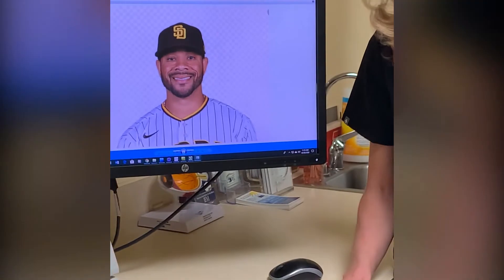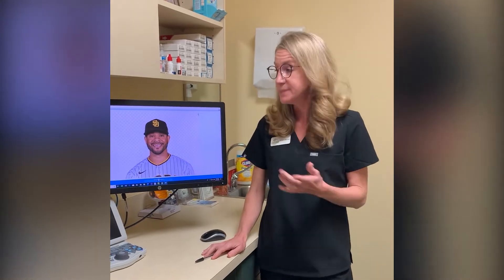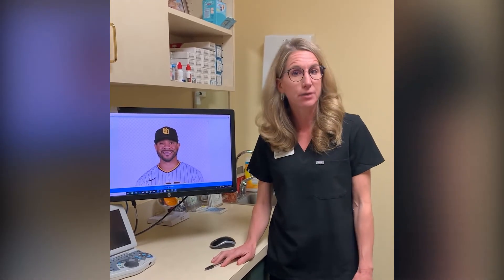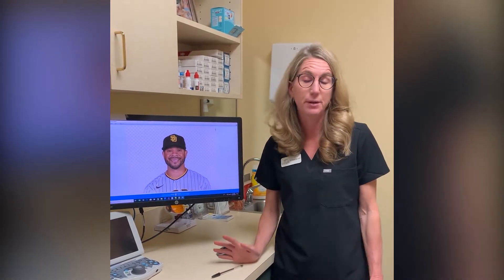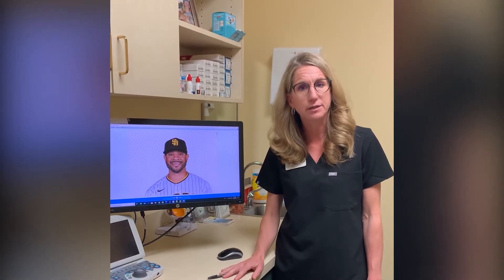Tommy Phan is a professional baseball player. He plays outfield for the San Diego Padres in a sport that requires very good vision. But Tommy Phan has an eye condition called keratoconus, which is a potentially blinding eye condition that millions of Americans have, and usually they don't even realize that they have it.